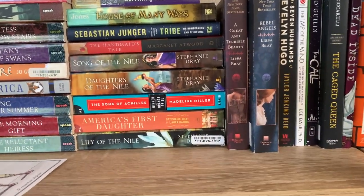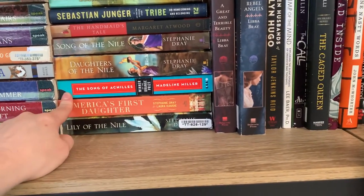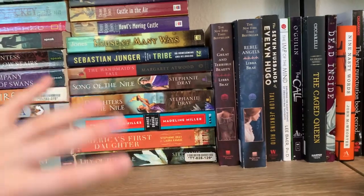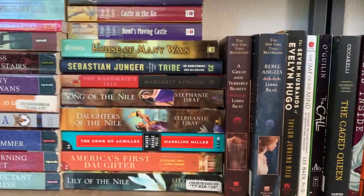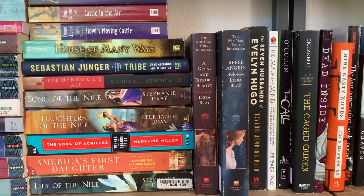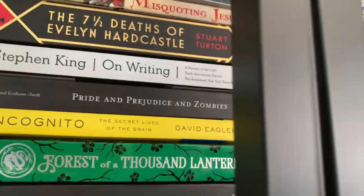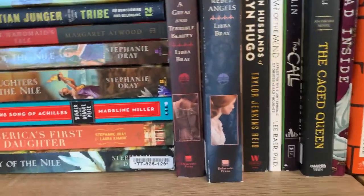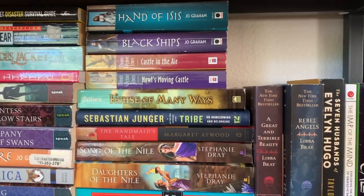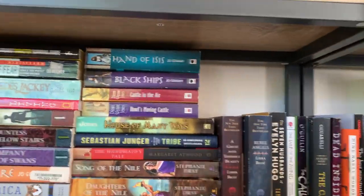These are all paperbacks — a lot of Stephanie Dray. Why do I have Madeline Miller here? I should probably put the Miller books together, or at least organize by the same author. I see Stephanie Dray up here and up there too. I was saying Madeline Miller in my head — I'm so sorry, it's a morning filming. My bookcases are pretty chaotic just like my mind.